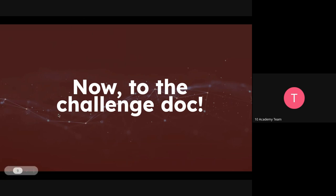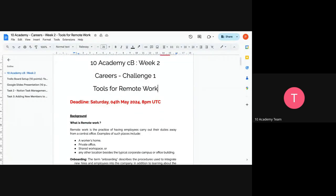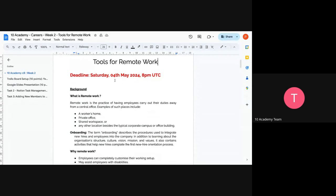Now let's look at the challenge document — why we are learning about remote tools and how we can practice using them. This is the challenge document; it's already shared in the drive in the career resources folder. The submission deadline is Saturday.